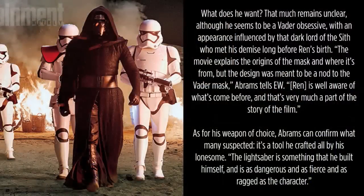Here's the first quote — they're talking about Ren. What does he want? That much remains unclear, although he seems to be a Vader obsessive, with an appearance influenced by that dark lord of the Sith who meets his demise long before Ren's birth. The movie explains the origins of the mask and where it's from, but the design was meant to be a nod to the Vader mask. Ren is well aware of what comes before, and that's very much a part of the story of the film.